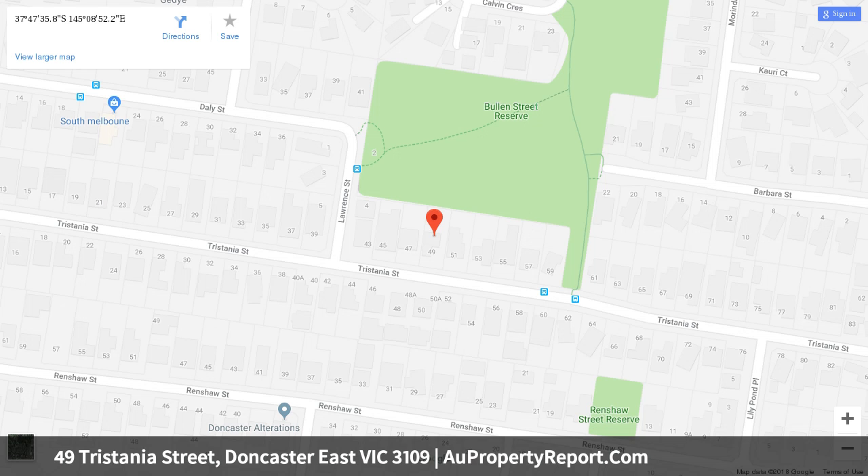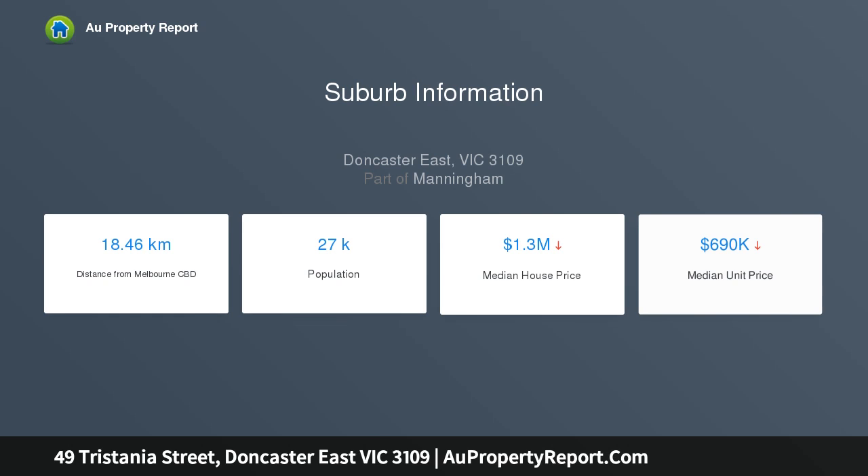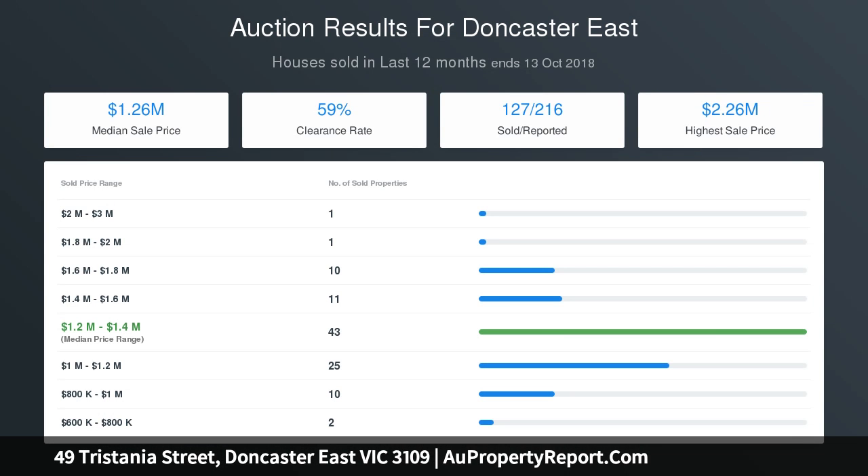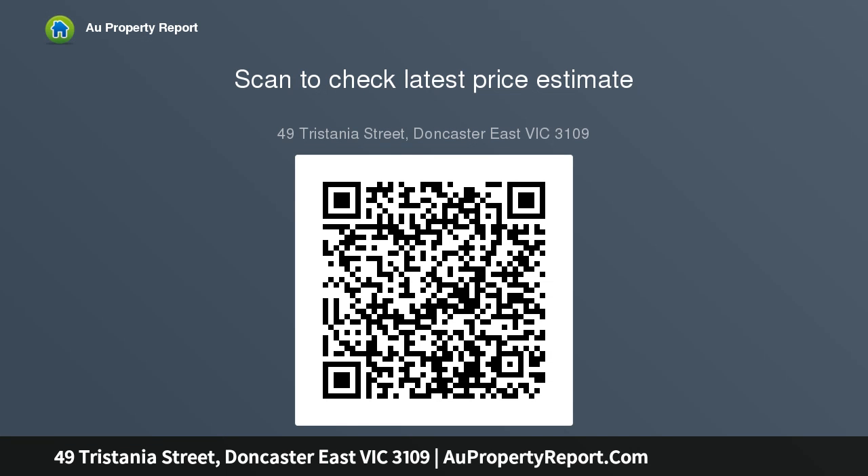Dressed with polished Tasmanian oak timber floorboards underfoot and filled abundantly with natural light, a contemporary flavor radiates throughout the warm and inviting home, which enjoys the benefits of a spacious living area, separate dining room, and well-appointed kitchen with stainless steel appliances and plenty of storage space. An excellent family bathroom offers immediate relaxation, while all three bedrooms provide privacy and comfort.